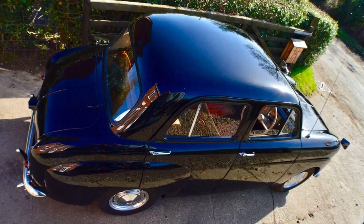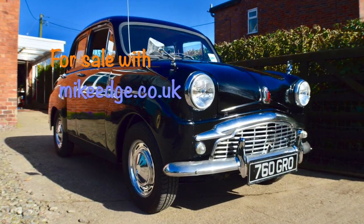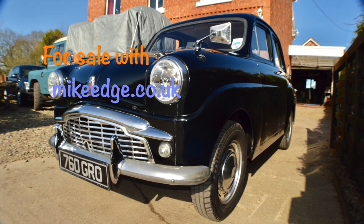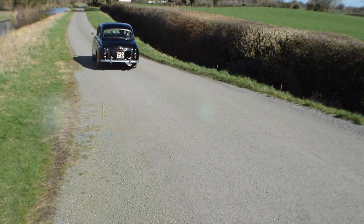As I hope you can see, this is a beautiful car. It's for sale with MikeEdge.co.uk. If I can be of any assistance, please don't hesitate in calling me. Thanks very much for looking — I'll see you next time.